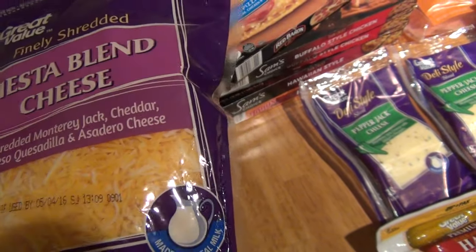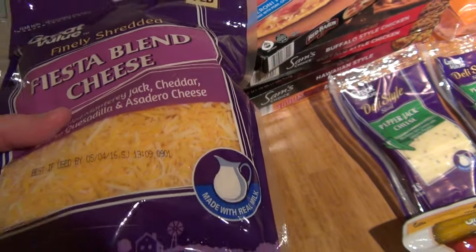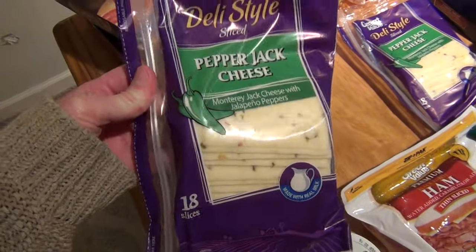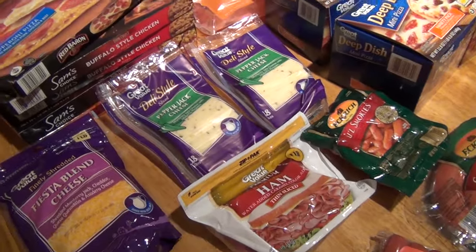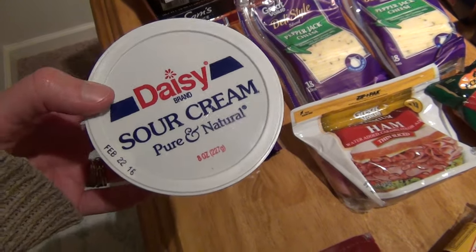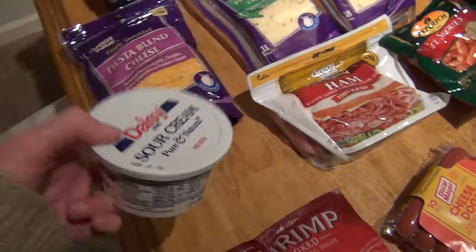I also got a bag of this Fiesta Blend Cheese — this was right under $5. I'm going to make several taco dinners and I needed a pound of cheese for that. Then I got two packs of Pepper Jack Cheese to go on our sandwiches and burgers. These were $3.44. I got a container of sour cream for tacos and whatnot — this was $1.34.